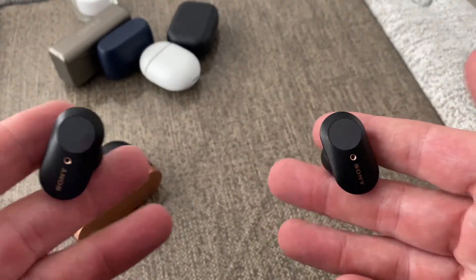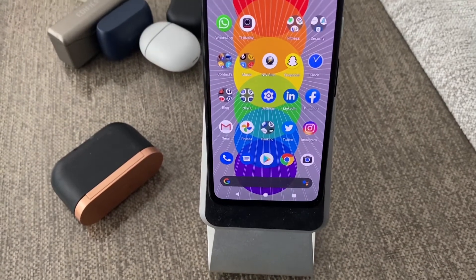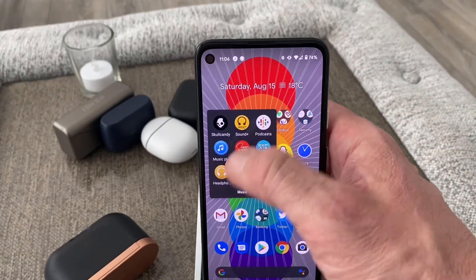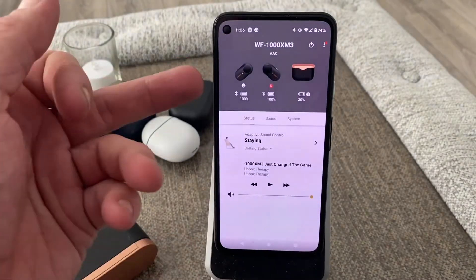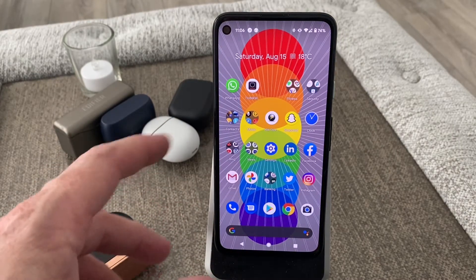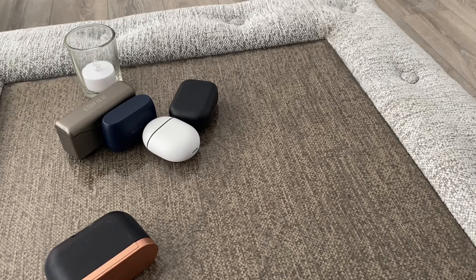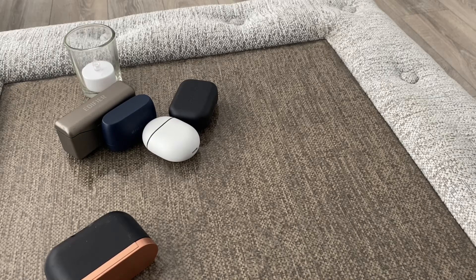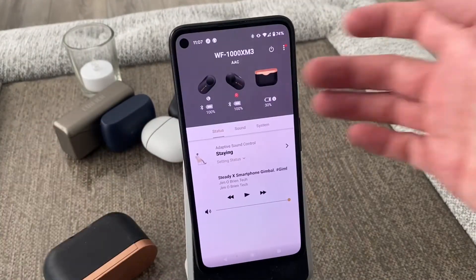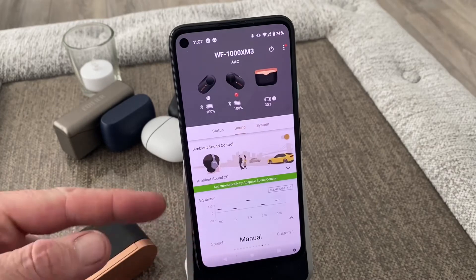Let's have a quick look at the app. In the app you have your information up on top — your battery level and your case level. It can also tell when you're moving around. Going through the controls: in the app you've got your status, your sound, and your system. In here you have the profiles which you can change, and you've got your equalizer down here as well, which is great so you can really change everything up.